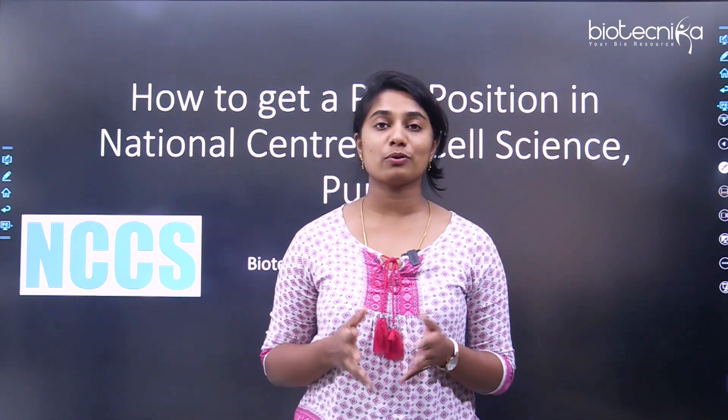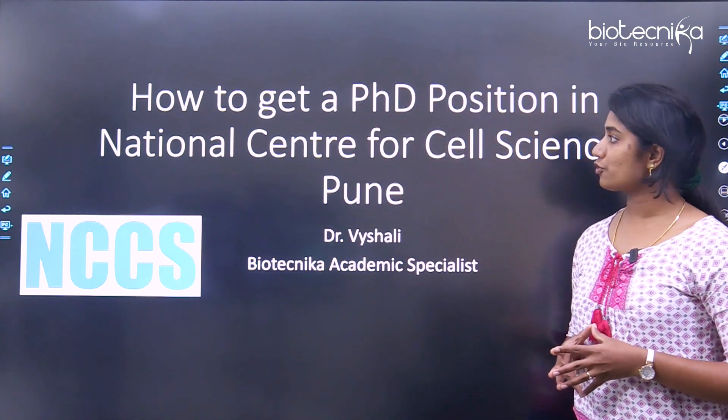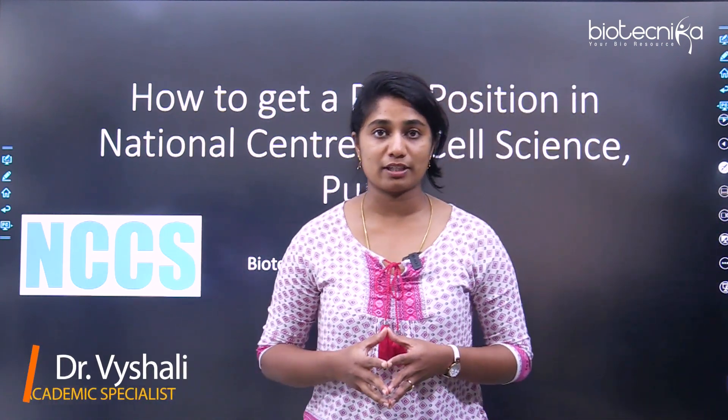Hello everybody and welcome to this video. Today we are going to discuss about a special institute, NCCS Pune. We are going to see how to get a PhD position in the National Center for Cell Science, Pune. I'm Dr. Vaishali, Academic Specialist at Biotechnica.